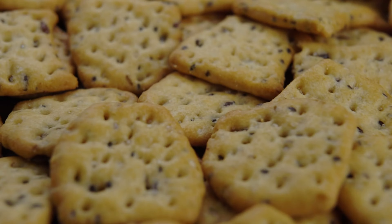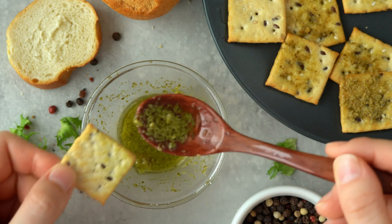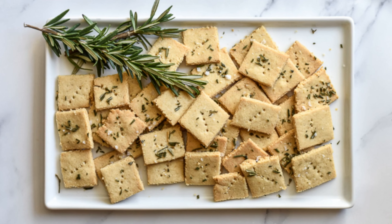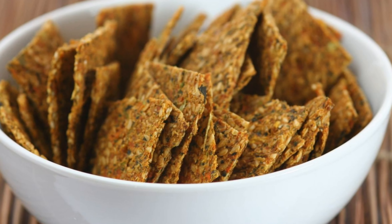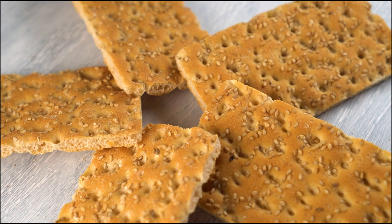Moving on to something savory, we have Flaxseed Crackers. These crunchy snacks are perfect for satisfying those midday cravings without causing a spike in blood sugar levels. Flaxseeds are high in fiber and omega-3 fatty acids, which can help improve insulin sensitivity and reduce inflammation in the body.